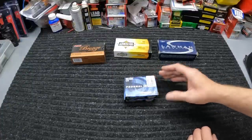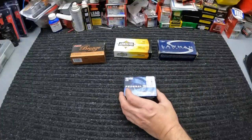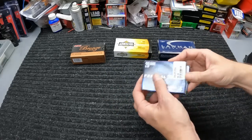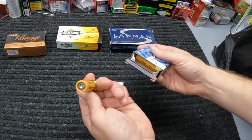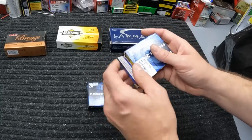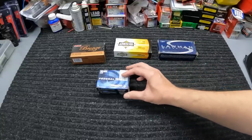I grabbed another couple boxes of these 20-gauge Power Shock slugs too. Y'all know I tested out that old Mossberg, so I ran a few of these and wanted to replenish them. These are $6.19 a box for five 20-gauge slugs — not too terrible right now. These things seem to run really good and seem to be super accurate. They had a bunch of them in there, but I just grabbed two more boxes for now.